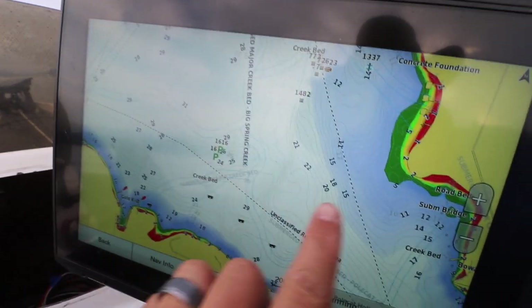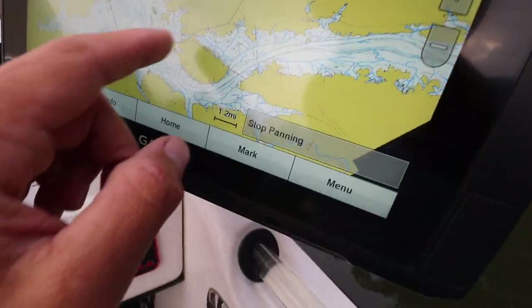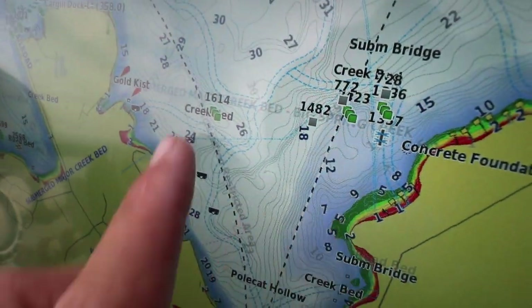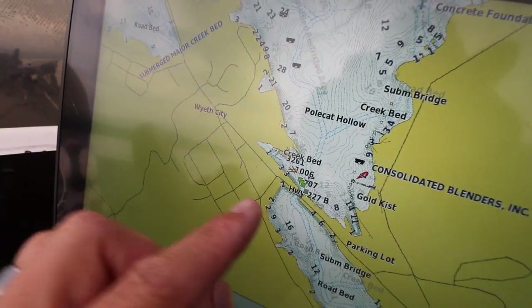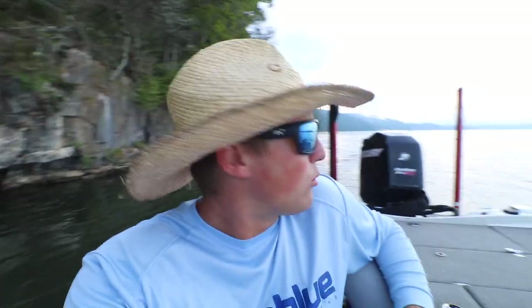My second tip: look for pinch points. Any points coming off the bank oftentimes hold fish. Any road beds — on my map these blue lines are road beds — any road beds going back into your creeks are going to hold fish. Your pinch points, your bridges — if the bait's there, the fish are going to be there. We're going to get started, go look for the bait. I'll show you guys what it looks like on my graph as I start going back into some creeks.